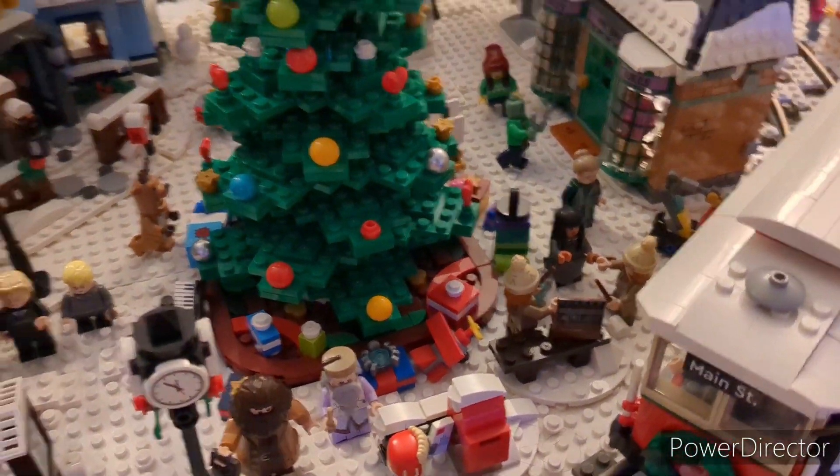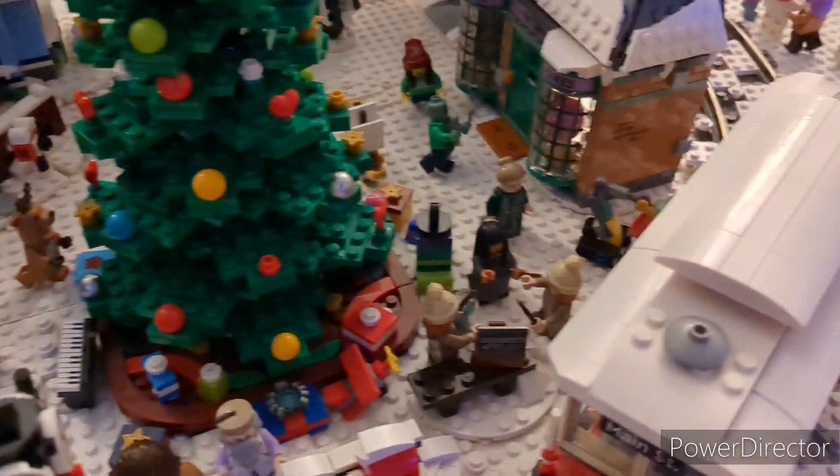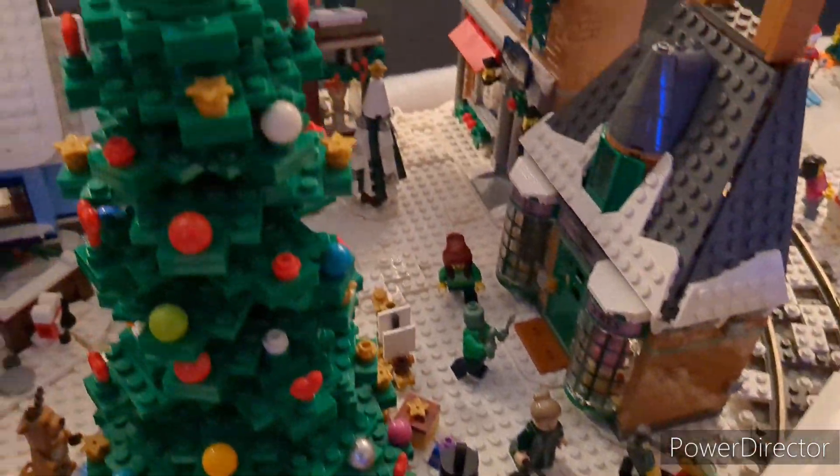We have Harry Potter figures, Marvel figures, regular Christmas figures, and even Star Wars — a whole bunch of different characters down in here.